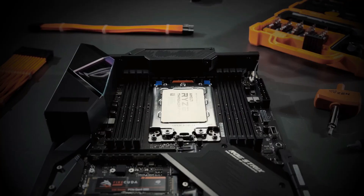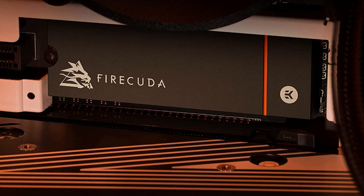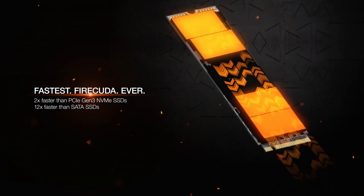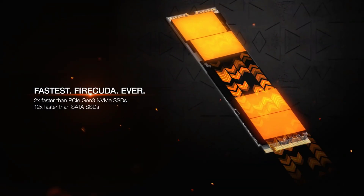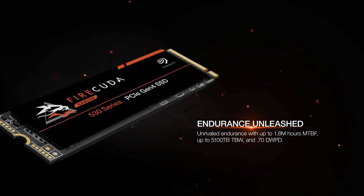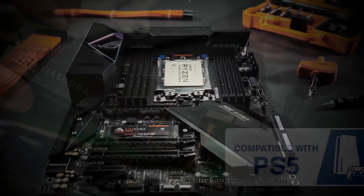However, when it comes to random read and write performance, the FireCuda 530 doesn't quite outshine its competition in the same way, offering respectable but not top-tier rates. Our tests showed 83 MB/s for 4K reads and 251 MB/s for writes, which, while excellent, fall short of the 300 MB/s benchmark set by competitors like the WD Black SN850. Yet the FireCuda 530 distinguishes itself with an extraordinary 2,550 TB write endurance rating, a feature that sets it apart from other drives using the same controller.